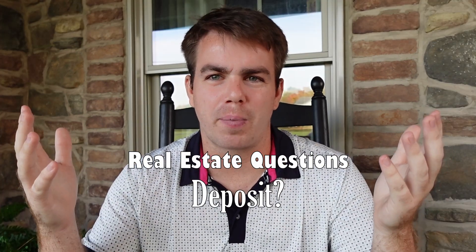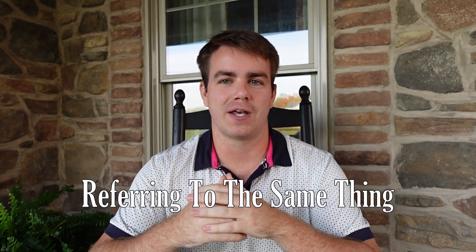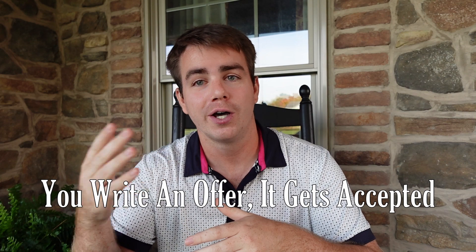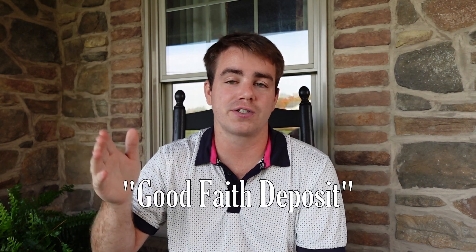What in the world is an escrow deposit? If you're buying a house, you're going to hear the term escrow deposit, initial deposit, or deposit money. It's a lot of different terms, but they all mean the same thing. It stems from when you first go under contract on the home — congratulations, you're about to purchase a home — but you need, typically within five days, to put down this deposit. This deposit is basically telling the sellers and the listing agent that you're going to go through the steps in order to officially purchase the home.